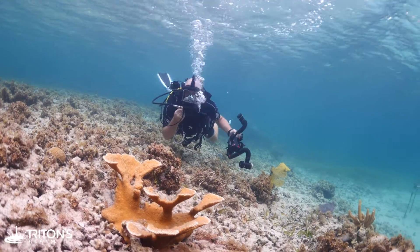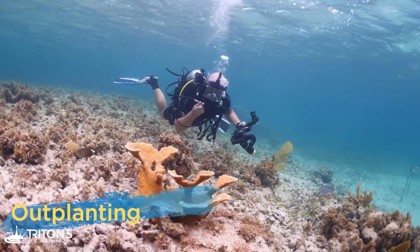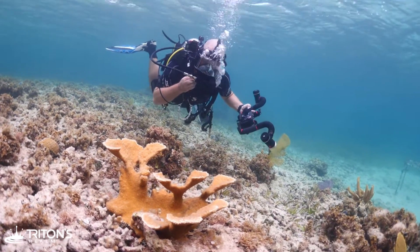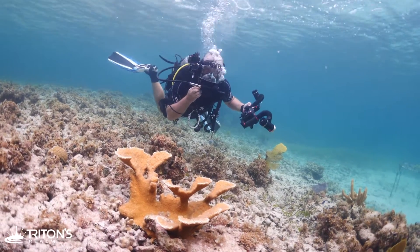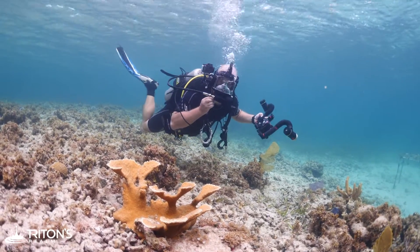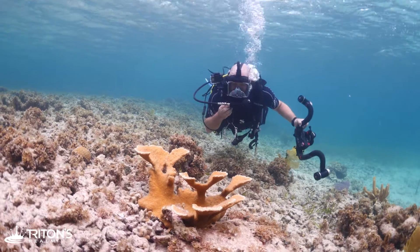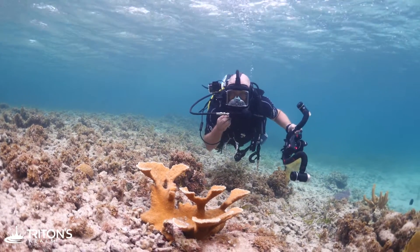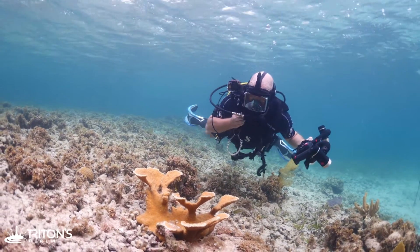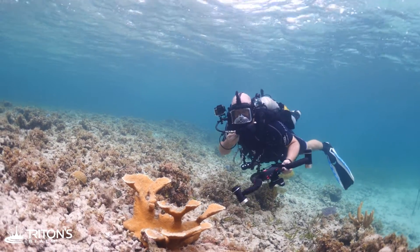The next step in the process is called outplanting. It's where the coral is taken from the table once it reaches a larger size and placed out on the reef. It's secured to the bottom with epoxy in the hope that it will grow in that new location and help contribute to the reef-building of the ecosystem — similar to this Elkhorn coral here, the hope is that it grows strong and healthy.